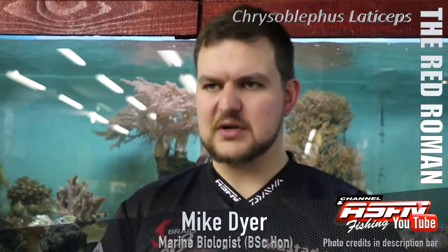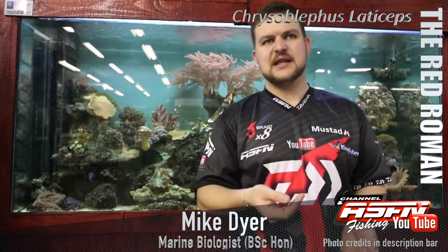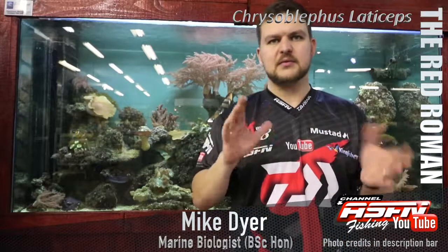The name actually comes from — similar to a lot of other things — the original Afrikaans name was 'Royman', meaning Red Man. People who weren't actually listening, when someone said 'I called it Royman', heard 'Roman'. And that's where it got its name from — Red Roman, Roman, that's the name.